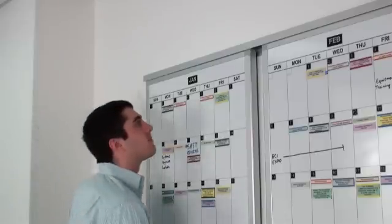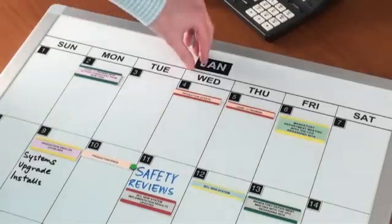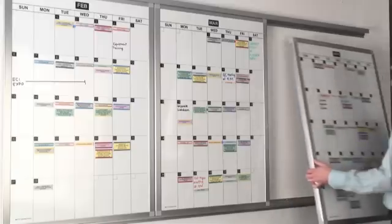At the end of each month, simply lift out the completed panel, slide the next month into place, change the date sets, prepare your upcoming schedule, and place it at the end of the track.